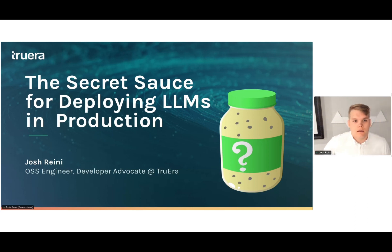Good morning, everybody. Really excited to join today — join the Gen.AI Tools in for an Open Source Demo Days. I'm Josh. I'm an open source engineer and developer advocate at Truera, and today I'm going to be talking about the secret sauce for deploying LLMs in production. I'd love to hear where everybody is calling in from — feel free to put it in the chat!